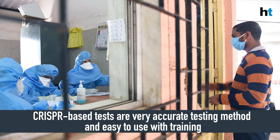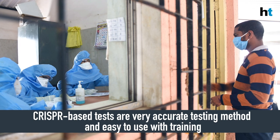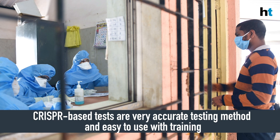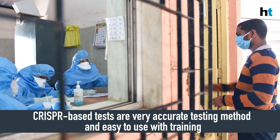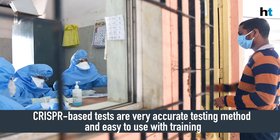Scientists not associated with the test say that the CRISPR-based testing method FELUDA uses is a very accurate and widely accepted testing method across the world. Even lab technicians who have been trained can perform it. Right now there aren't enough trained personnel, but scientists say training them is fairly easy and can be done quickly, so the test can be rolled out once it receives government approval.